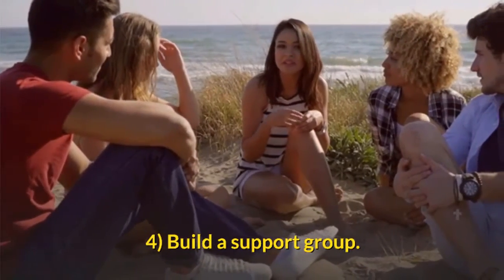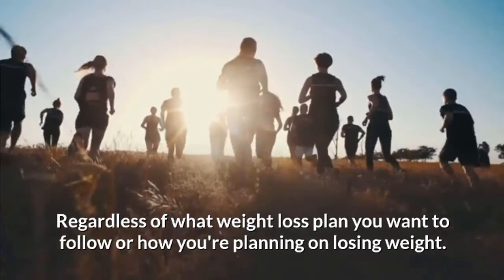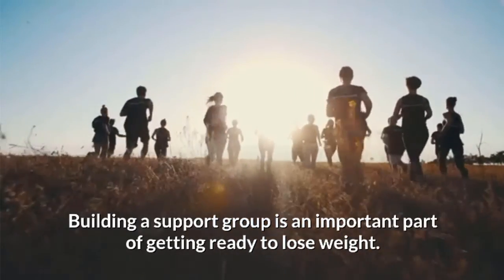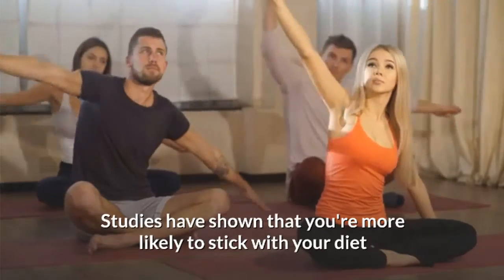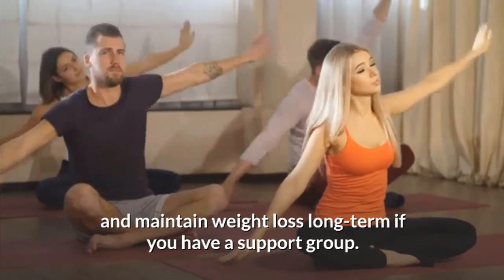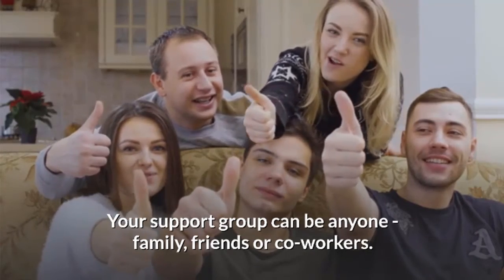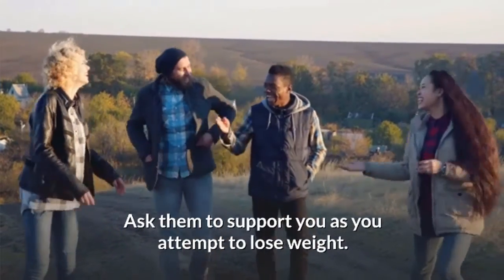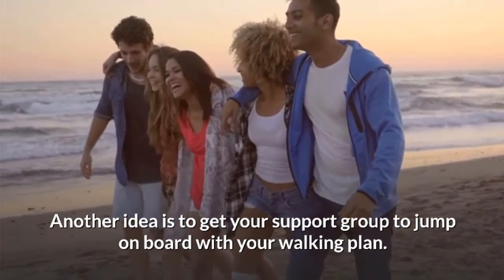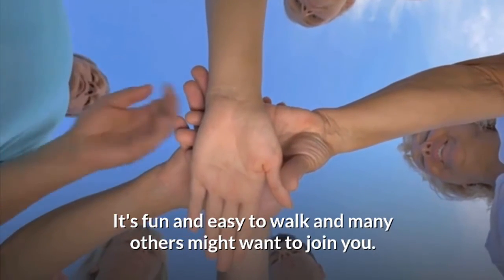Build a support group. Regardless of your weight loss plan, building a support group is an important part of getting ready to lose weight. Studies have shown you're more likely to stick with your diet and maintain weight loss long term if you have a support group. Your support group can be anyone — family, friends, or coworkers — ask them to support you as you attempt to lose weight. Another idea is to get your support group to join your walking plan, as walking is fun, easy, and many others might want to join you.